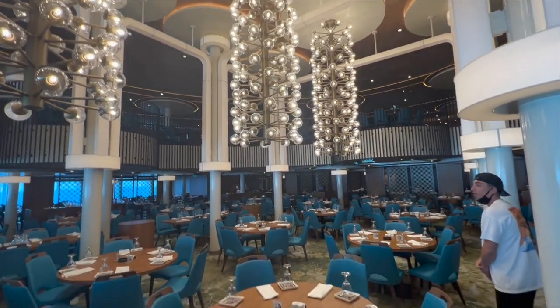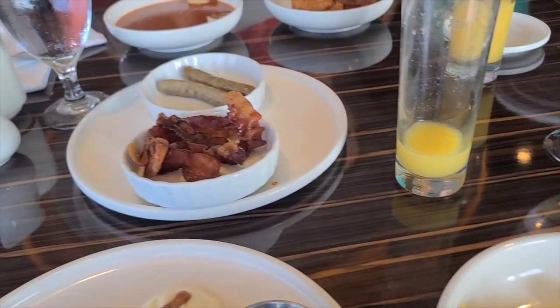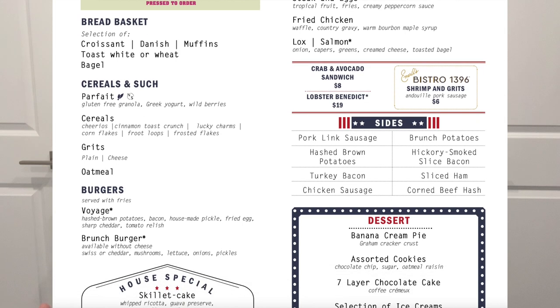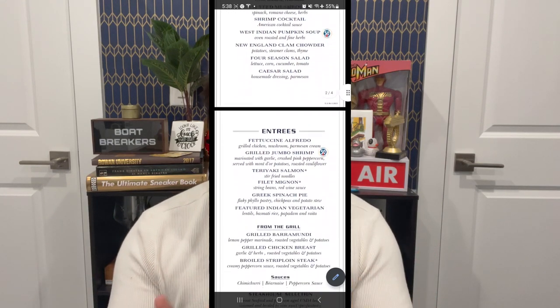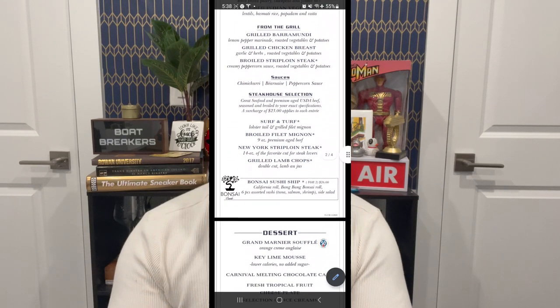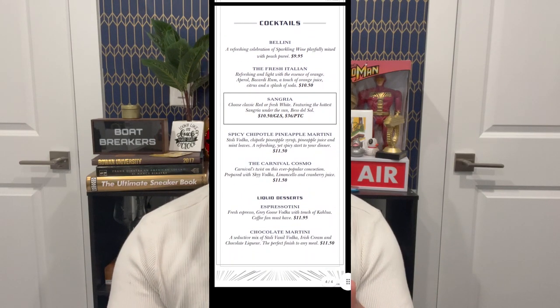Of course, we can't talk about free dining without mentioning the main dining room. This is your free option that features Sea Day Brunch, where you can get Steak and Eggs, Eggs Benedict, and all your classic brunch favorites for absolutely free — and it's better quality than the buffet, in my opinion. If you have a sailing with one or two sea days, definitely check out the Sea Day Brunch. Dinner in the main dining room is also one of my favorites — the menu changes daily and provides a good quality meal at no additional cost.